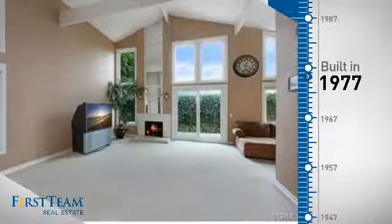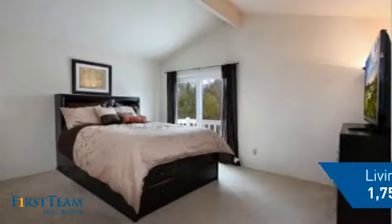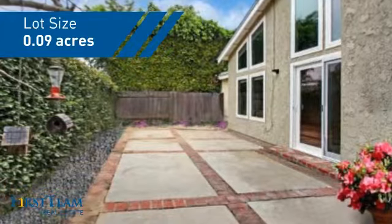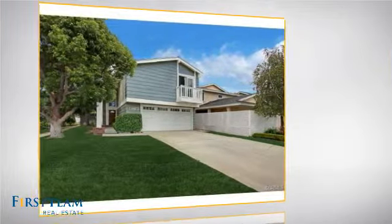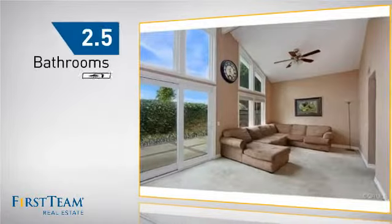This property was built in the late seventies and features over seventeen hundred square feet of space, giving you a spacious layout to play host or kick back and relax after a long day. Inside you'll find three bedrooms, so everyone has a private space to come home to, as well as two and a half bathrooms.